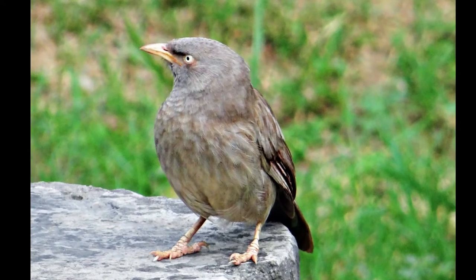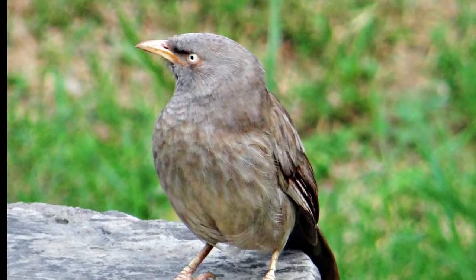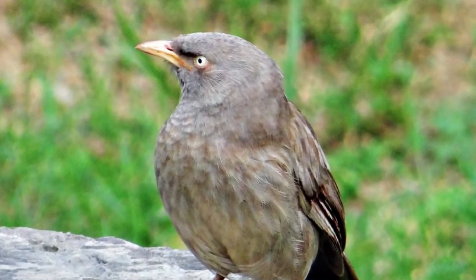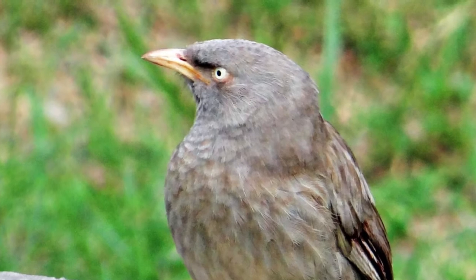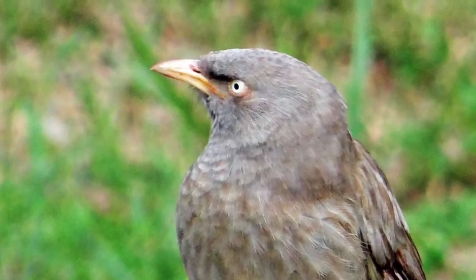Spiny Babbler, Nepal. Spiny Babbler is the endemic bird of Nepal. This is one among 900 different species of bird found in Nepal. It is a songbird, often well noticed during breeding season, where the male produces loud sounds by singing. The song of the bird is considered to be complex.